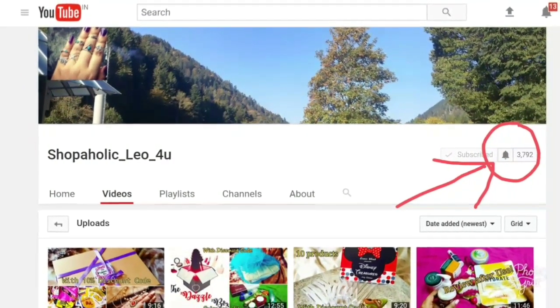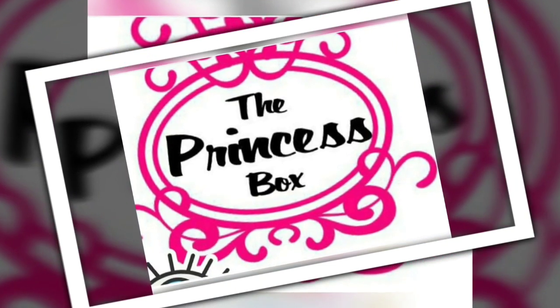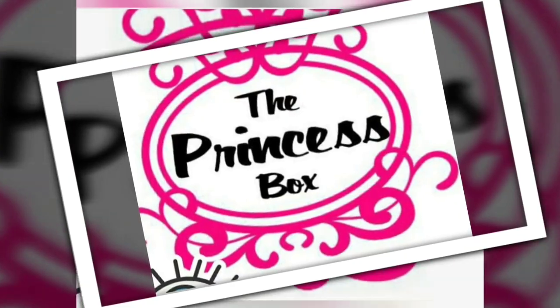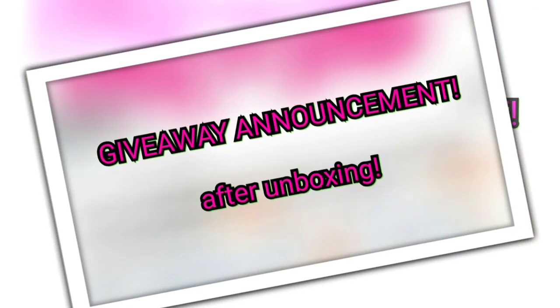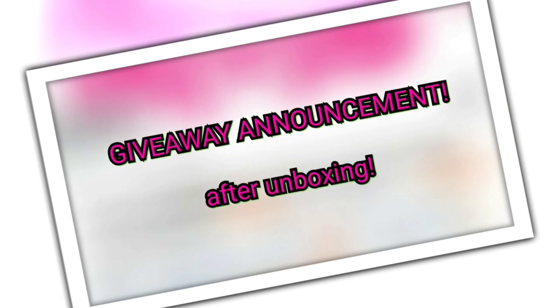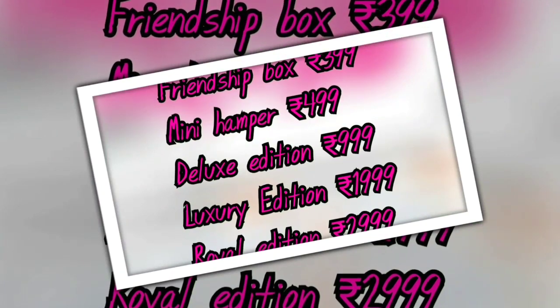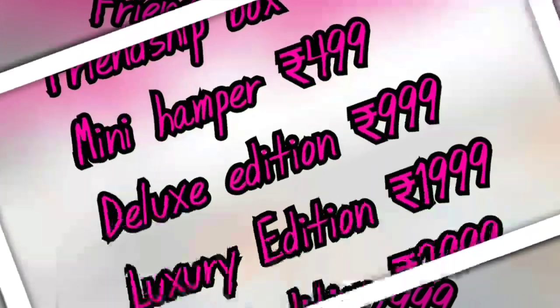Thank you for the patience. So today we will be unboxing the Princess Box — we already unboxed it last month and we loved it. It's a combination of skincare, makeup, and jewelry. Right after the unboxing I also have a giveaway announcement, which is my birthday giveaway in collaboration with Princess Box. This month Princess Box has five variants: the Friendship Box, the Mini Hamper, the Deluxe Edition, the Luxury Edition, and the Royal Edition.